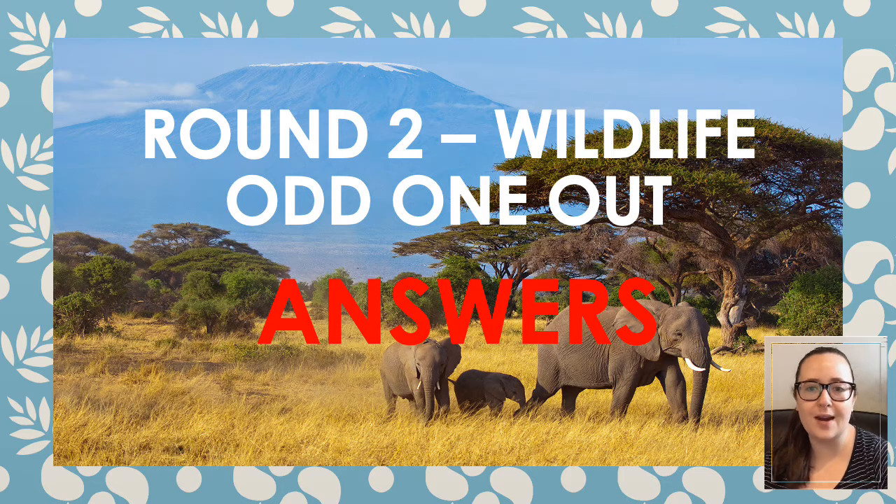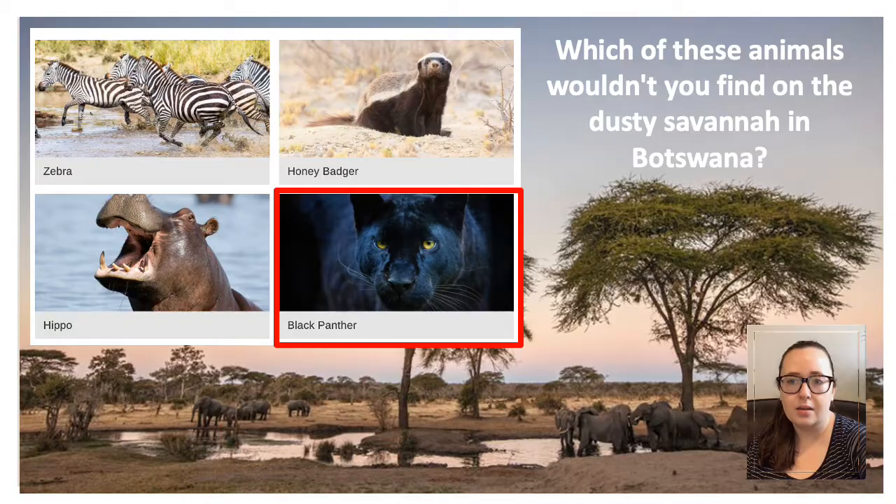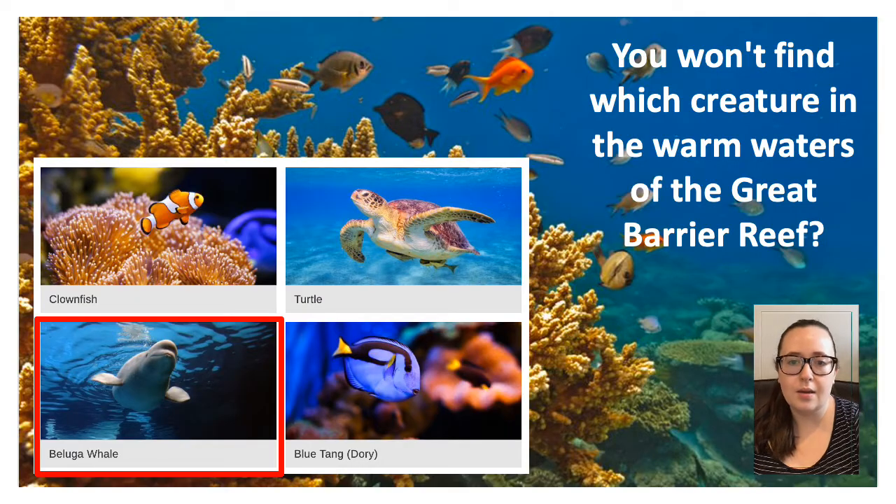Okay, so round two answers. Question one — the odd one out was the black panther. You would be hard pressed to find a black panther on the African plains. All the other creatures are perfectly camouflaged for their environment. If you're lucky, you might see this cat's cousin, the black leopard, on the slopes of Kenyan mountains. Question two — you may have found this easy if you were a Finding Nemo fan. The beluga whale is only found in Arctic waters around North America, Russia and Greenland, so that is the odd one out.